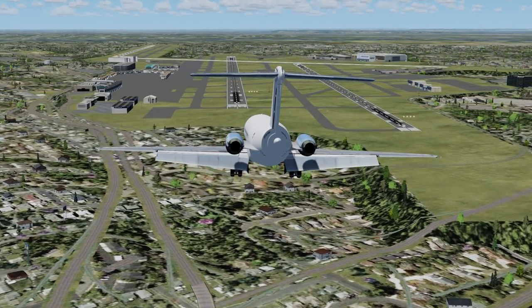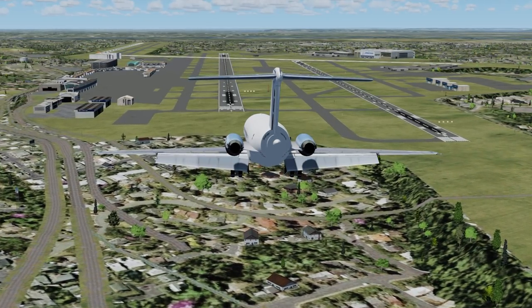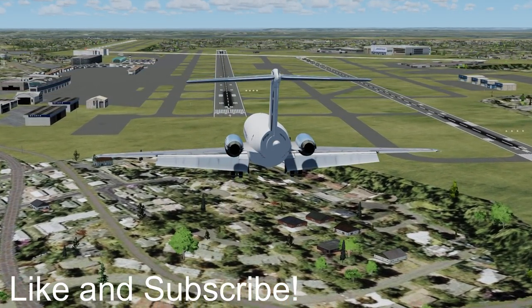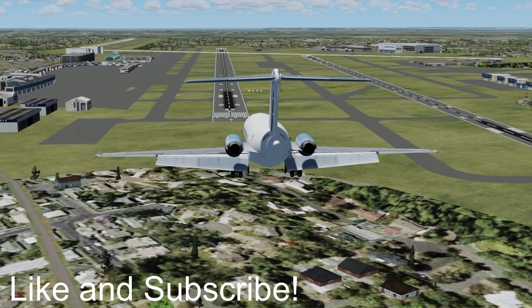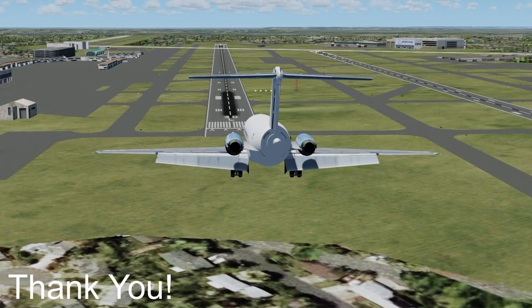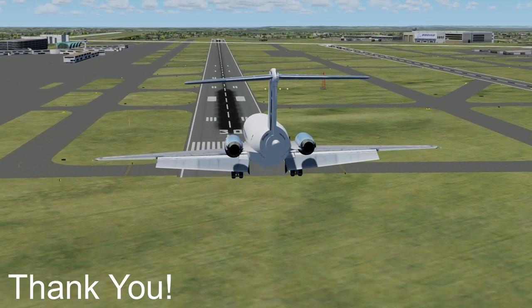What do you think? Do you think the captain made the right call in going around? Let me know your thoughts in the comments below. Thank you for watching this episode of Mini Air Crash Investigation. If you like the videos I make, do consider liking and subscribing — it will really help the channel grow. I'll catch you guys next time. Stay safe.